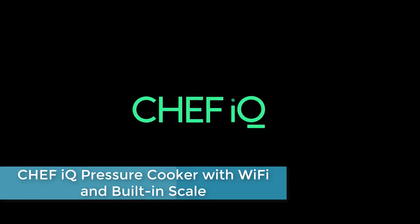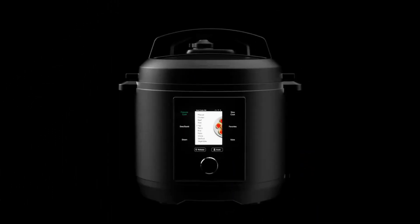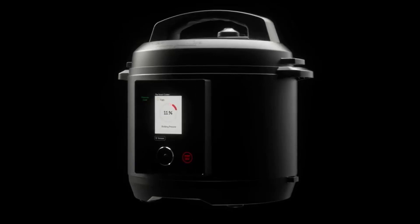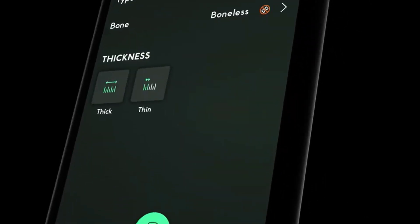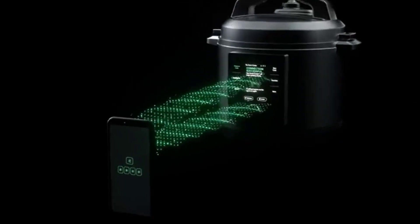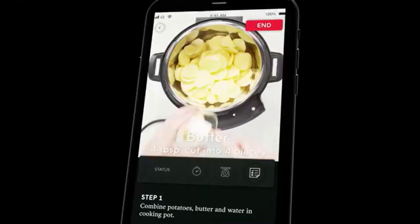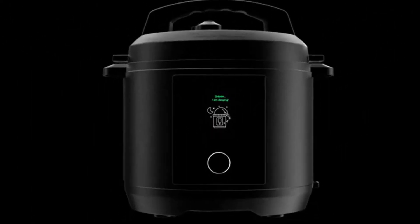Chef IQ Pressure Cooker with Wi-Fi and Built-in Scale. The Chef IQ Pressure Cooker is a high-tech kitchen appliance that comes with built-in Wi-Fi and a scale. It allows you to connect to the Chef IQ app via Wi-Fi and control your pressure cooker remotely from your smartphone or tablet. With the built-in scale, you can measure ingredients directly in the cooking pot for accurate measurements. It also has preset cooking functions including pressure cooking, slow cooking, searing, and sautéing — making it a versatile and innovative kitchen tool.